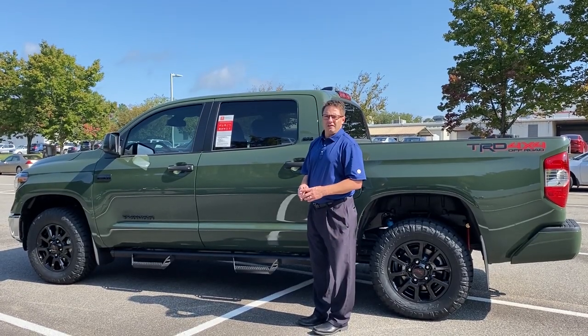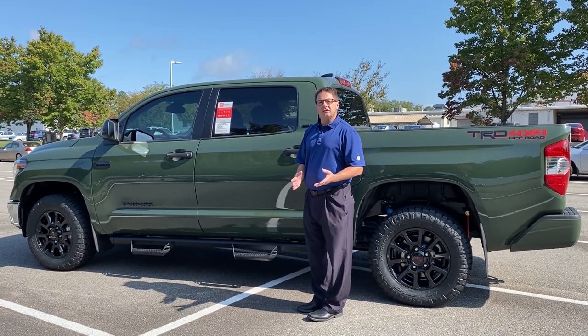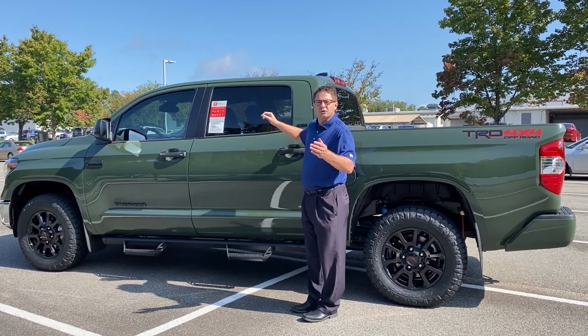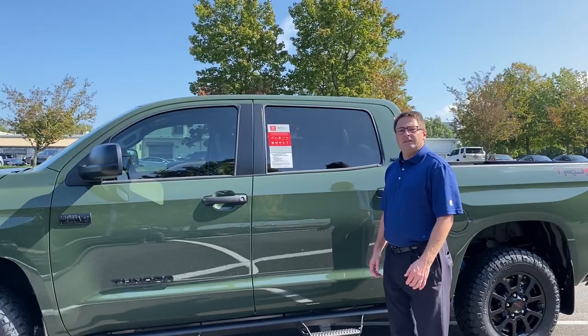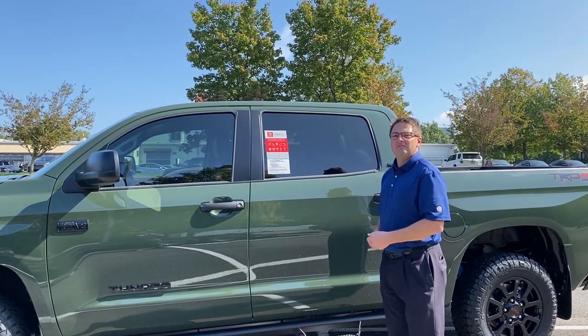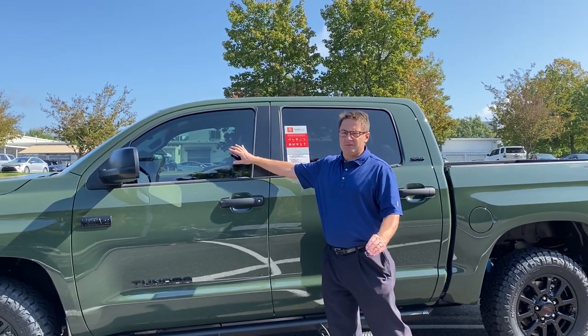One of the things, especially in North Carolina, that people ask for all the time is window tinting. Why would you want window tinting? Well, number one, it's darker so it keeps the car cooler — when you get into it, it's going to be a little bit cooler than a car that doesn't have it. It also blocks out the sun's rays so you don't get blinded by the sun, and it looks consistently very nice on this particular car.